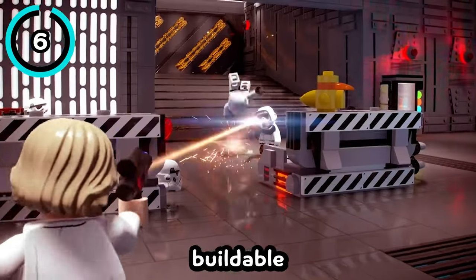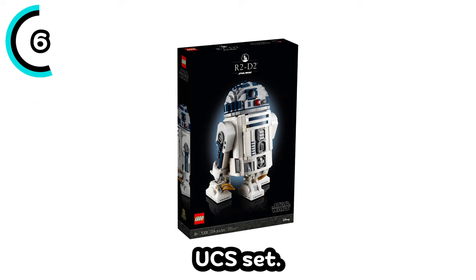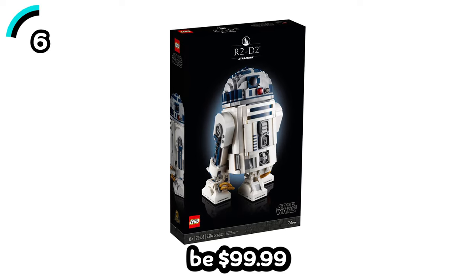For the next set, we are going to have another buildable R2-D2, which will essentially just be a scaled-down version of the UCS set. It'll have just over 1,000 pieces and will be $99.99.